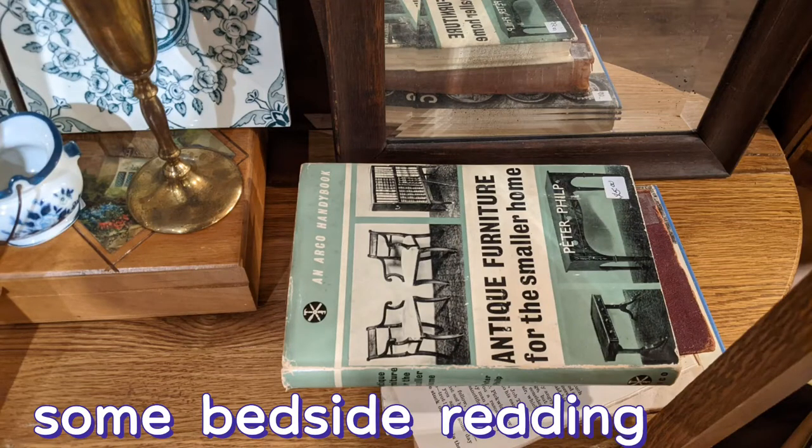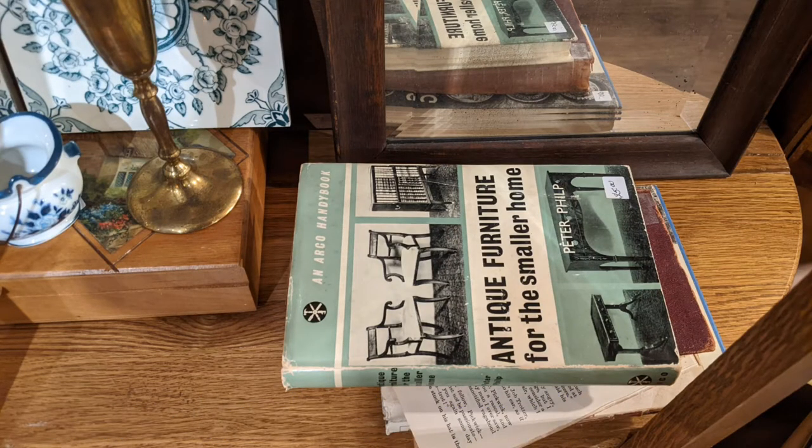Hey, here's some bedside reading that might be useful. Price is pretty good, too. Wow.